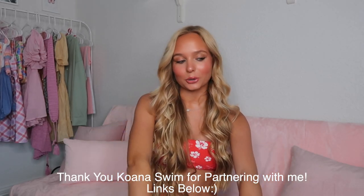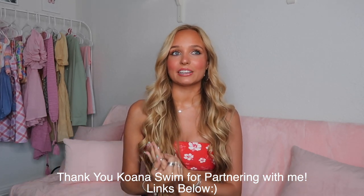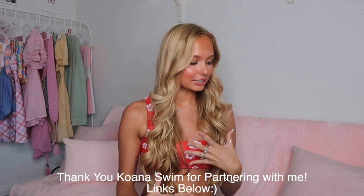I'm so excited today to be partnering with Kiwana Swim. If you guys follow me on Instagram, you know I love their bikinis — I have so many from them. I love their brand; they're super great quality and super cute. I'm so excited to be showing you guys a bunch of their bikinis from their new lines.